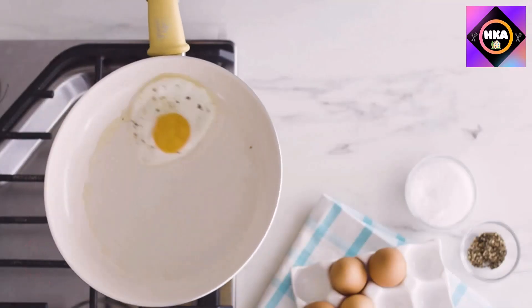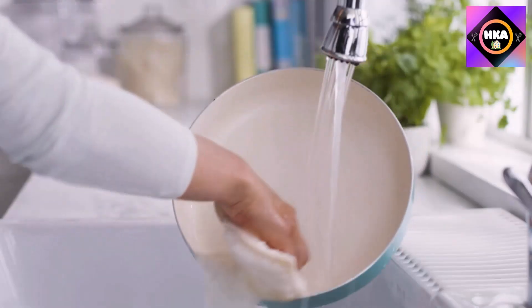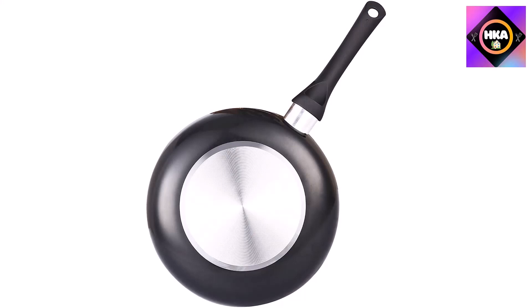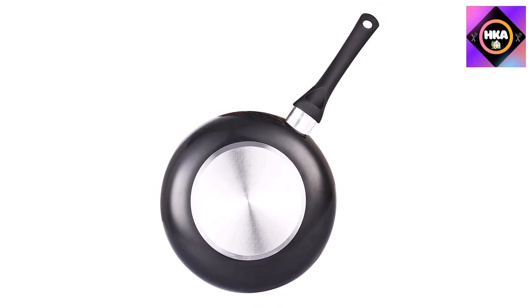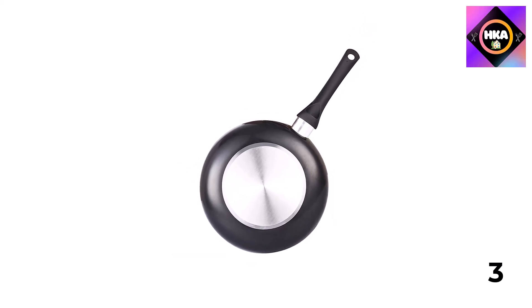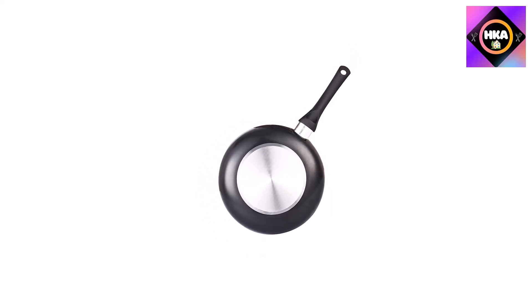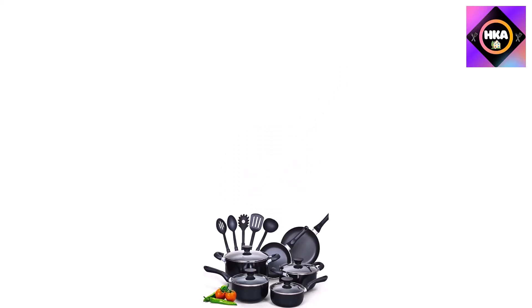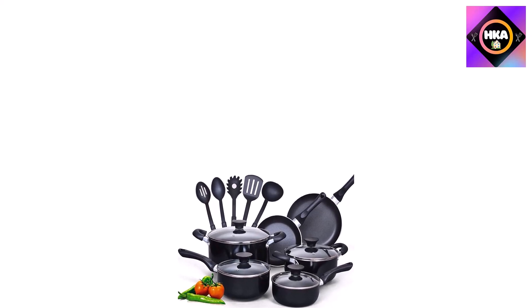Number 8: Cook in Home 15-piece non-stick stay-cool handle cookware set. If you search the web for glass top stove cookware recommendations, you will find this Cook in Home cookware set at the top of the list. The set is made with thick aluminum and a non-stick cooking surface, so heat conduction is excellent. High quality materials mean there are no problems with hot spots.